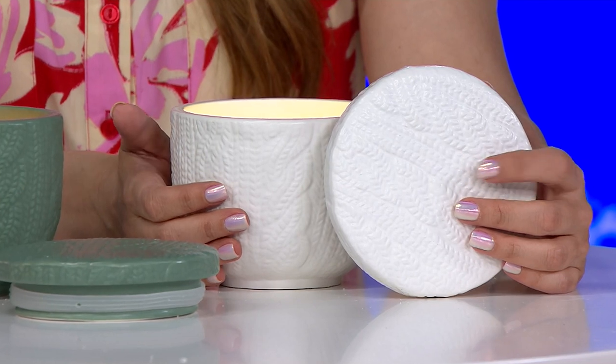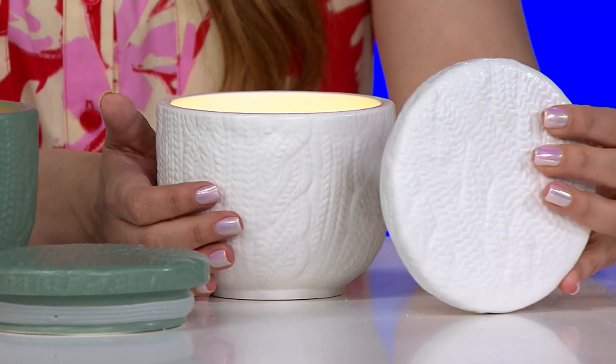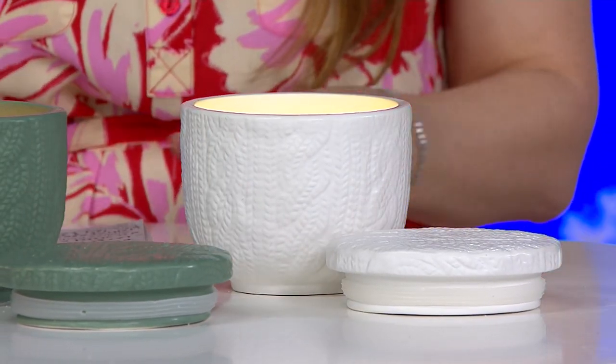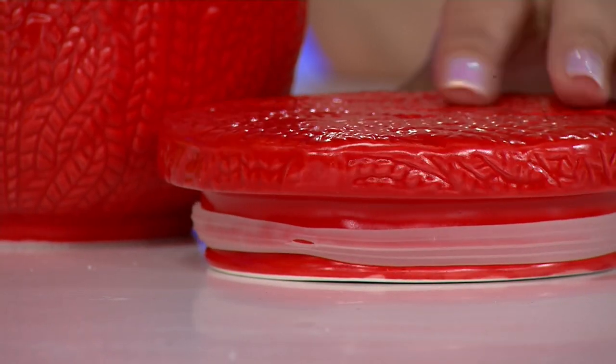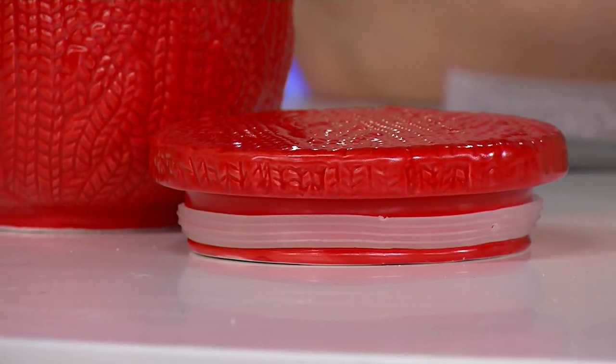And it even has the top — the lid — which is very important. We always talk about this because you're not supposed to blow out a candle. You don't want to blow on hot wax, especially wax that's been liquefying. If you've burned your candle for an hour or two, you want to put it out safely. This lid has a silicone seal and it will snuff out your candle. It also creates a beautiful, finished look to that vessel.